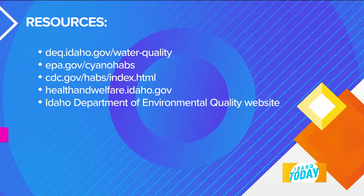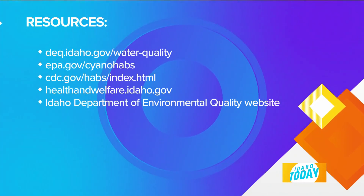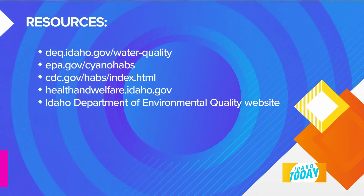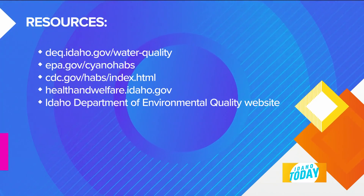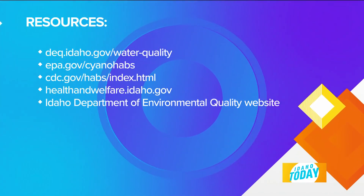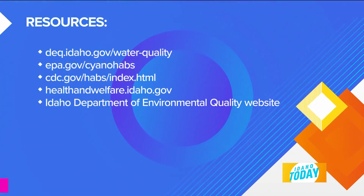Will, thank you so much. Everyone, make sure you are on alert for HABs out there in recreational waters as we head out this summer. And if you do come across it, report it — be a good steward. Thank you, Will. Greatly appreciate it. Stick around — more to come right here on Idaho Today right after the break.